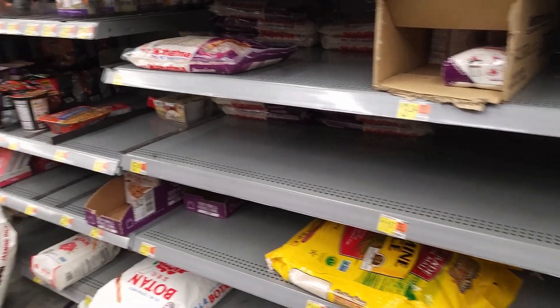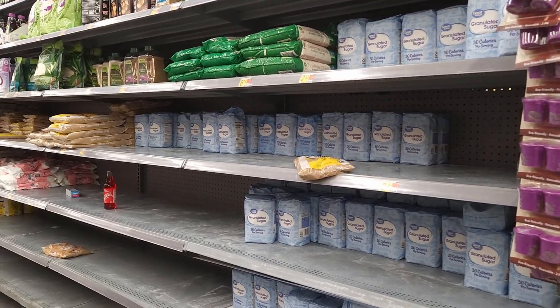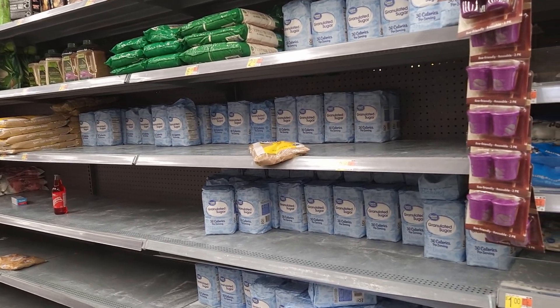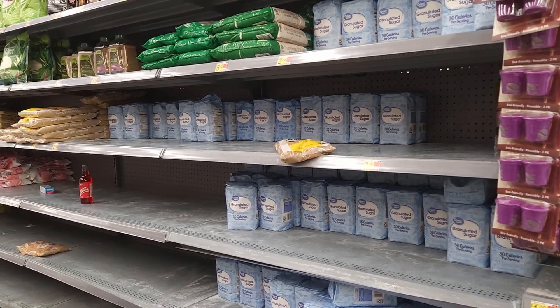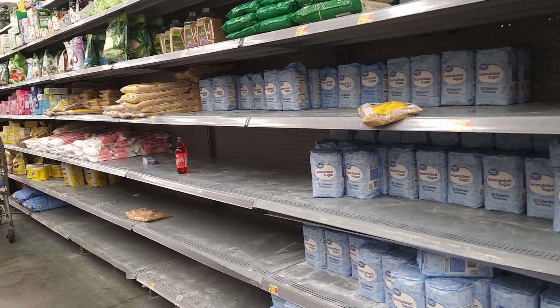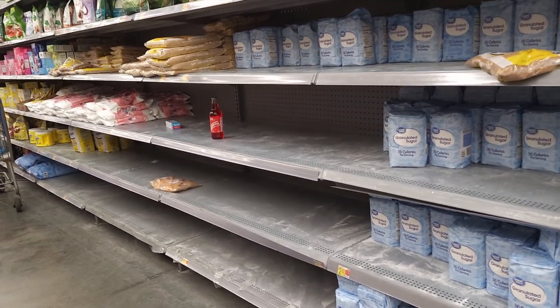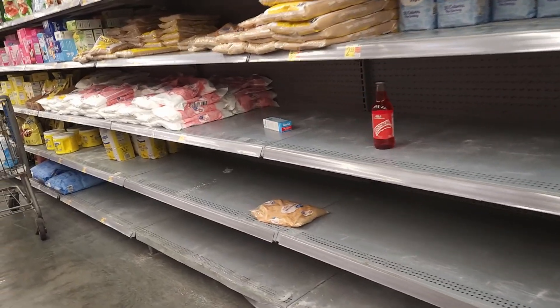This is all we have in the big bags of jasmine rice. Down here are their sugars. One thing we will say is we did see a pallet, which means they are stocking. The pallets are behind us - maybe they're stocking - but even if they're stocking, the fact that it goes down this low could say something.